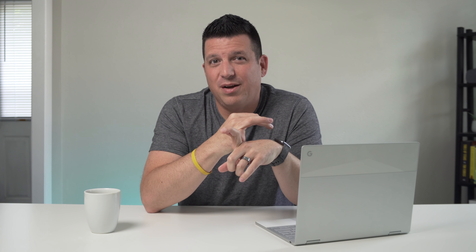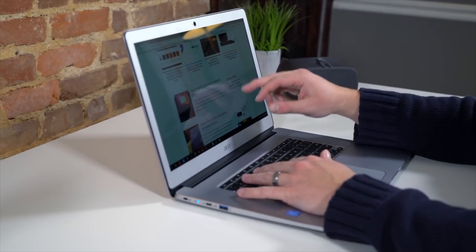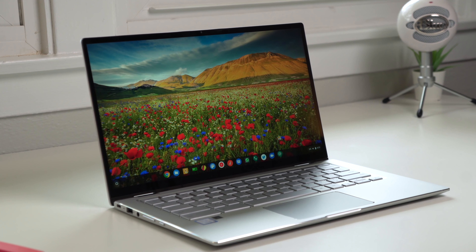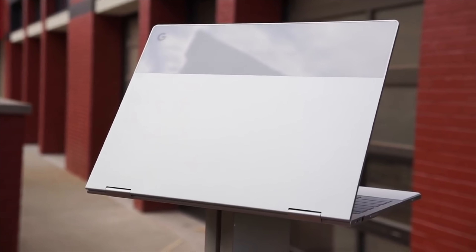Quick recap before we wrap up. If you're looking to spend less than $300, go with the Acer Chromebook 15. If you're looking to spend anywhere between $300 and $599, go with the Asus Chromebook Flip C434. And at the top end of the spectrum, $600 plus, the Pixelbook is where it's at. If you enjoyed this and we helped you make a purchasing decision, give us a thumbs up, hit the subscribe button below, and hit the notification bell if you'd like to be alerted when we make future videos just like this one.